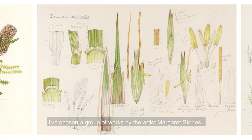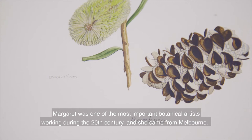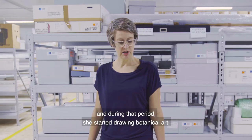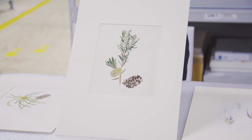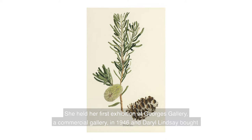I've chosen a group of works by the artist Margaret Stones. Margaret was one of the most important botanical artists working during the 20th century. She came from Melbourne, and during the Second World War she became ill and was actually bedridden. During that period she started drawing botanical art — beautiful, simple drawings, very detailed.